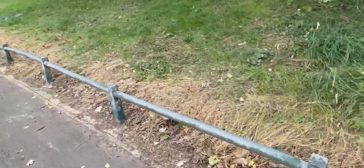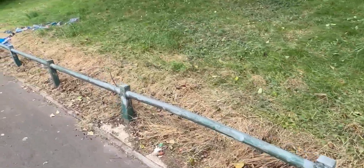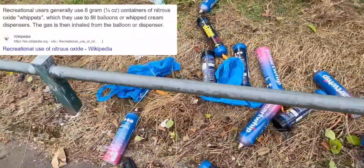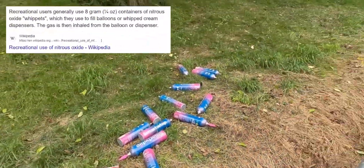Something I saw in several spots around Smethwick were these piles of canisters with balloons by them. I believe this is something called ballooning, where people fill the balloons with gas then inhale it to get high.